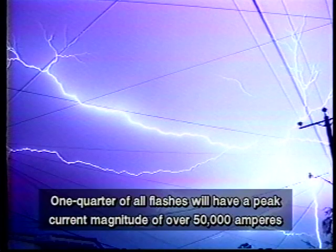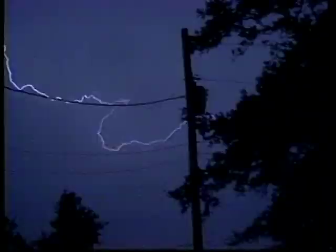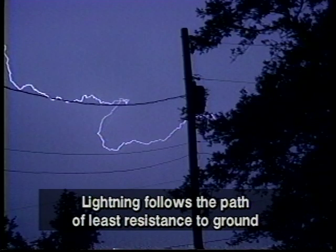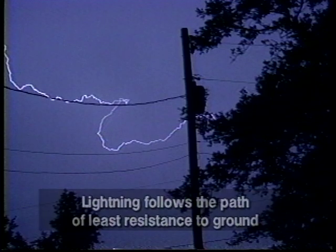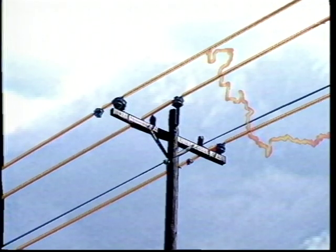It is believed that over one quarter of all lightning flashes will have a peak current magnitude of over 50,000 amperes and 10,000 to 30,000 volts DC per centimeter. Like man-made electricity, lightning follows the path of least resistance to ground. Electrical system protection should be designed with this information in mind. Lightning can be one of the major causes of component damage and system outages. When lightning strikes on or near an electrical line, it induces a surge on the line which must be discharged to ground.